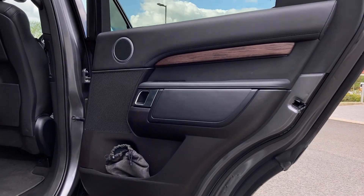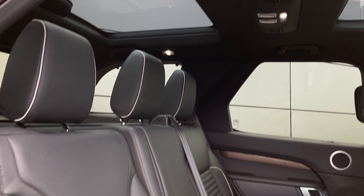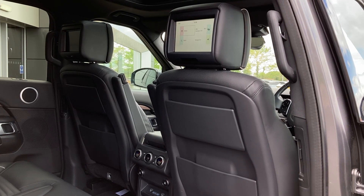As we enter into the rear of the cabin we can see the panoramic roof from the inside, the ebony Windsor leather seats with light oyster piping, ISOFIX child seat mounts, and the rear entertainment screens on the back of the front headrests.